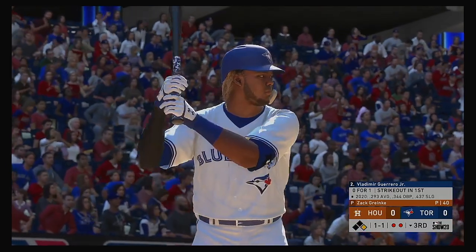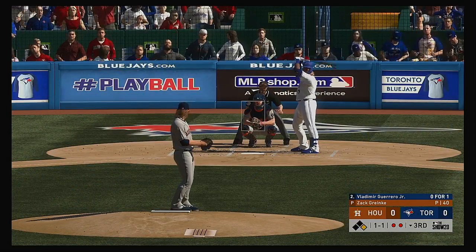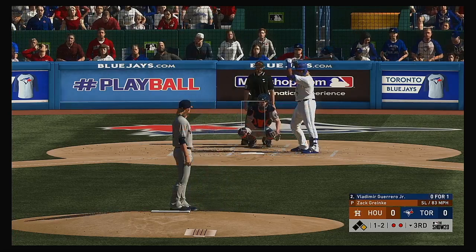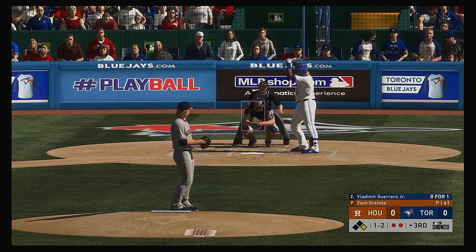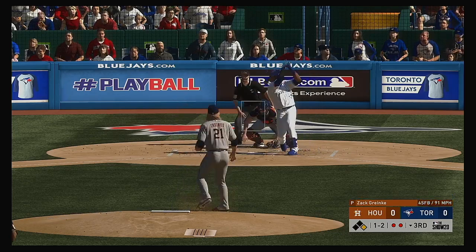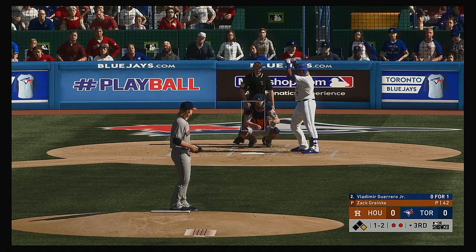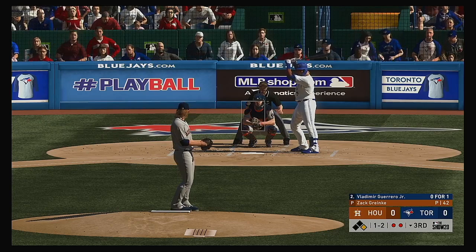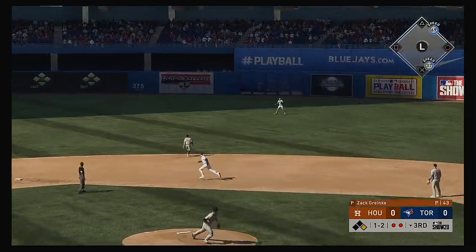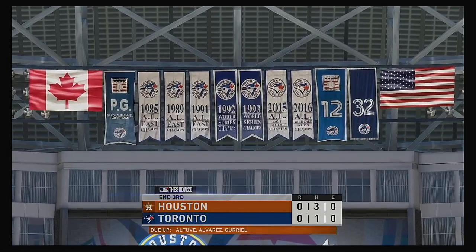Striding into the box, Vladimir Guerrero Jr. Looking to put the ball in play — he went down on strikes in his first at-bat. He gets a piece of this one to foul it toward the backstop. Still 1 and 2. Greinke comes set, here's the pitch. This is sky down toward right. Reddick is there and he'll make the catch to retire the side.